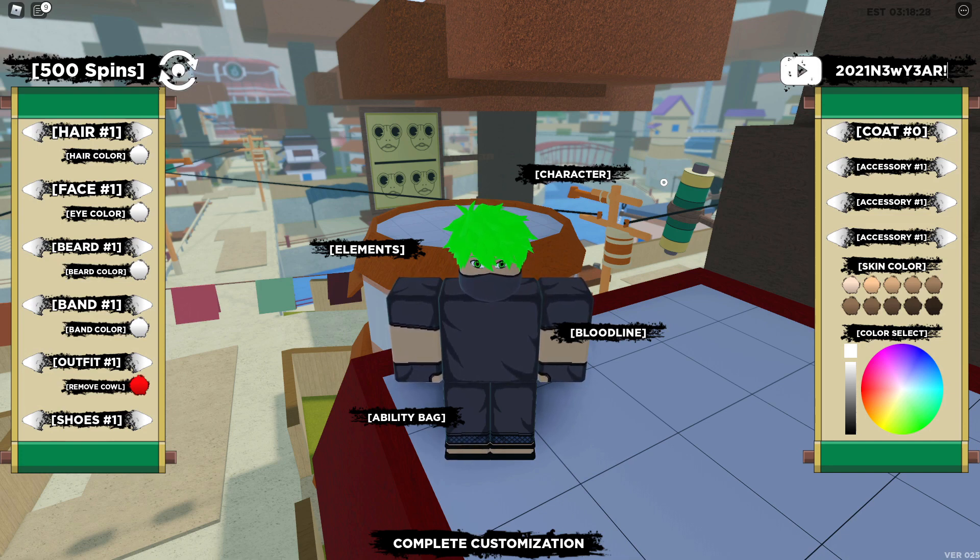The third code is '2021 new year' but 'new' is capital N-3-W and 'year' is all capitals Y-3-A-R exclamation mark. That is going to give you 50 spins, so in total you're going to get 110 spins.